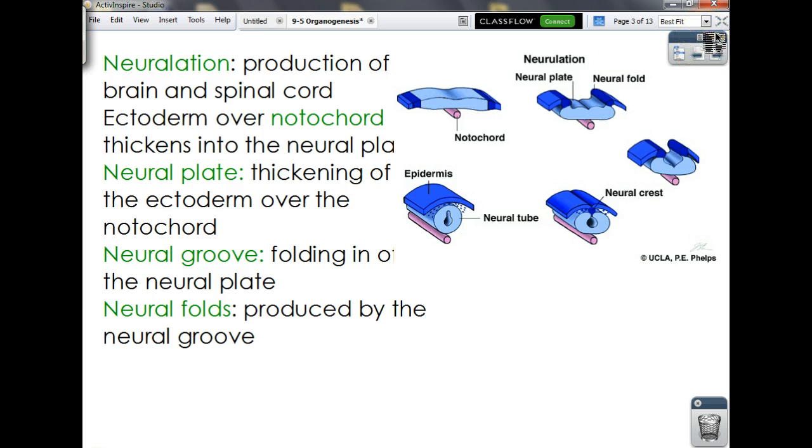Neurulation is the formation of the neural stuff — your brain and your spinal cord. If you remember from the last video, we talked about the formation of the notochord as a supporting rod for the basic structure of the body, providing an axis for everything else to follow.